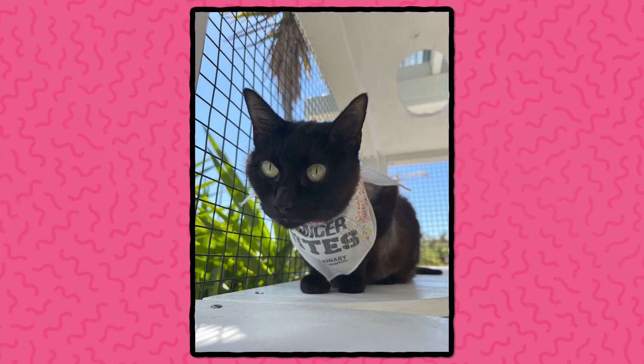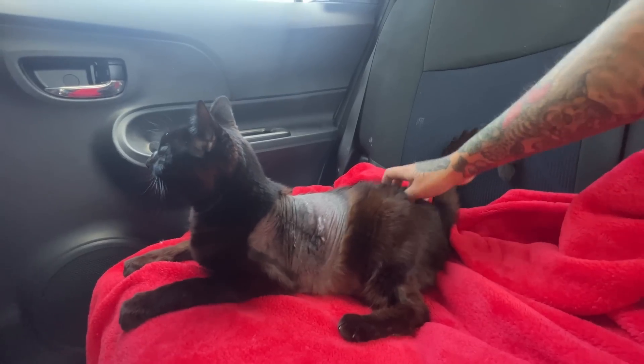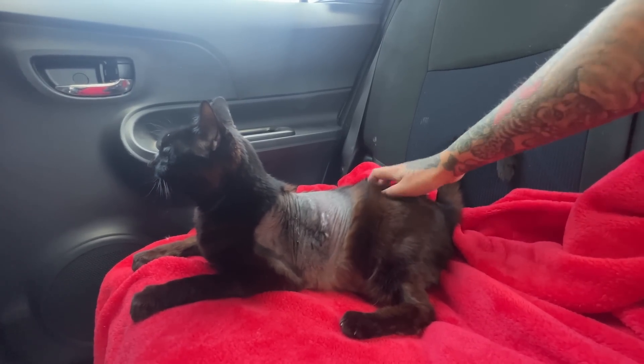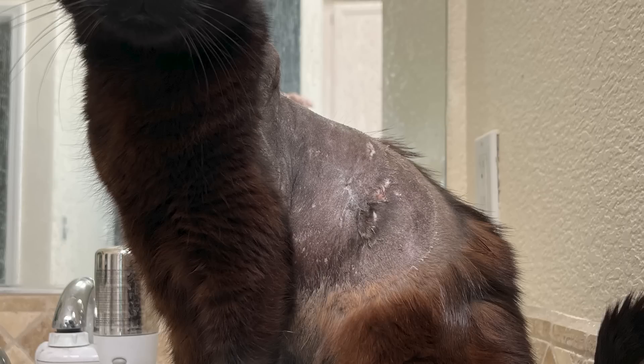Hopefully this is the last we have to worry about the sarcoma, but she will have to go in for periodic check-ins with her radiation oncologist just to make sure everything is okay. There can be some side effects of radiation, but they're typically pretty minor. At the end of treatment, or even some weeks after, cats can experience sunburn-like burning to the skin - which you can see here on Coco - but it doesn't seem to bother her one bit.